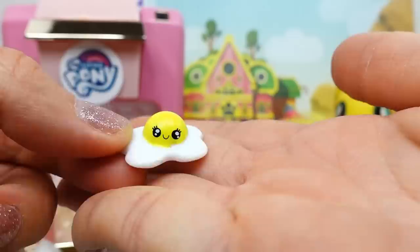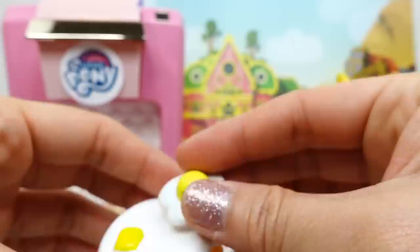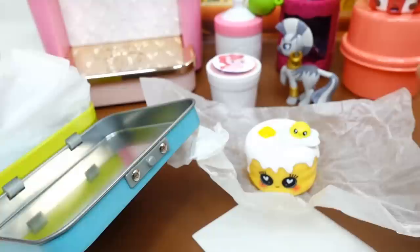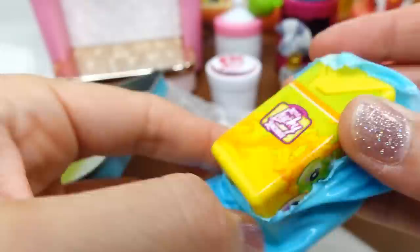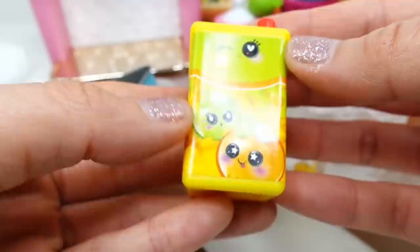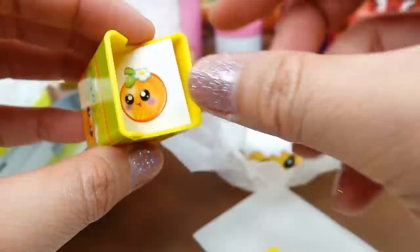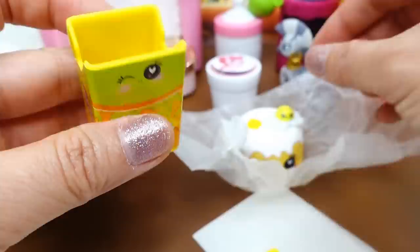Here's another little baggie - this one feels like a Shopkins. Oh my goodness, it's a little egg - a sunny side up egg! Oh my gosh, this is the most adorable little egg I've ever seen. So we have two breakfast items so far. We do have one more in here - it's a juice box! It's apple and orange with a little face. There's a little straw and it opens - there's a sticker inside! A little orange sticker - we can stick our egg in here!